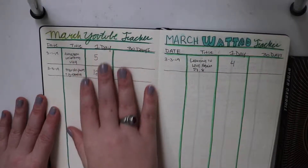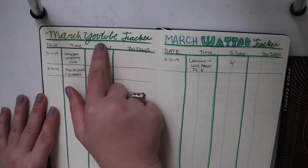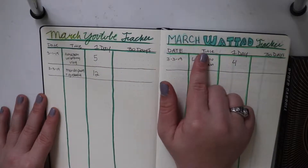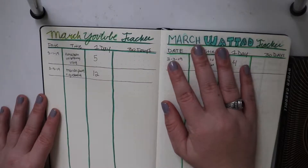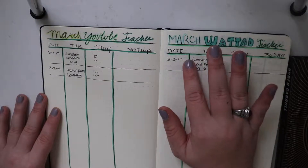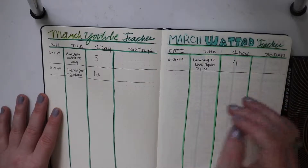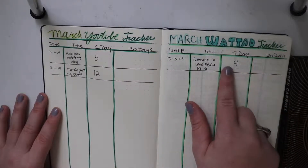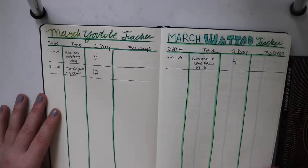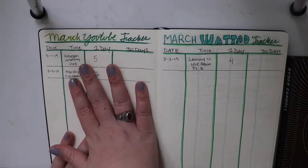I did a March YouTube tracker with the date, title of the video, and then how many views it gets in a day and then how many views it gets in 30 days. And then the same for my Wattpad. I do write fan fiction, so I do it on Wattpad, Archive of Our Own, and Tumblr, and some things on Fiction Press. I did a tracker for views in the day and at the end of the month because I am trying to stick to a schedule — my first month actually trying to stick to something for writing and for YouTube.